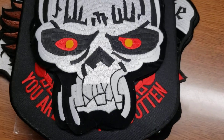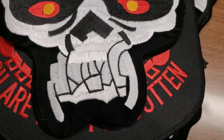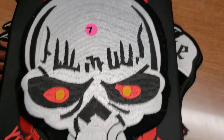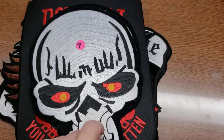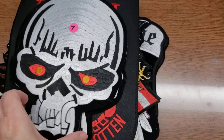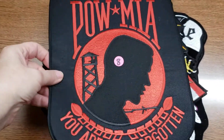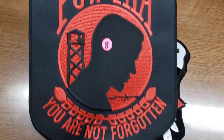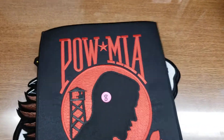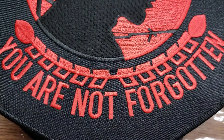Number seven is a pretty funky looking skull, all embroidered. These are quite large — we have three of those. Number eight is a huge prisoner of war patch that'll probably take up the whole back. I only have one of that — again all embroidery stitching.